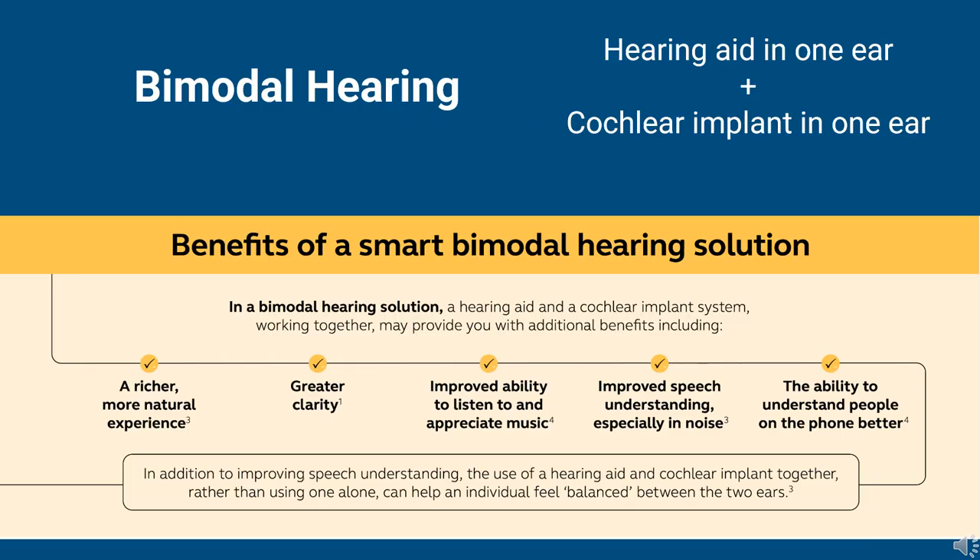That previous study was looking at two hearing aids versus the bimodal situation. The bimodal hearing setup is when a patient has a hearing aid in one ear and a cochlear implant in the other ear — two modes of hearing. I work mostly with adult cochlear implant patients, so that's my focus. A lot of pediatric patients might get two cochlear implants, but for our purposes today I'm focusing on bimodal hearing: one hearing aid in one ear and one cochlear implant in the other.